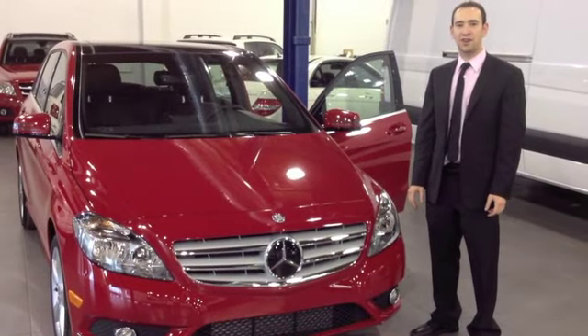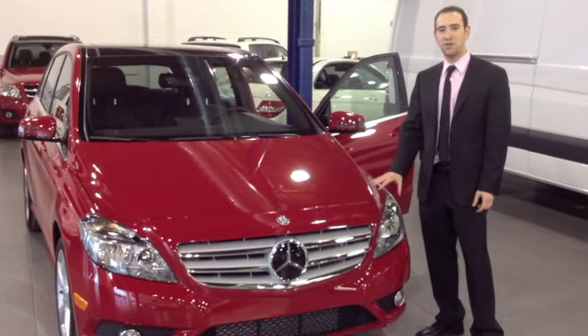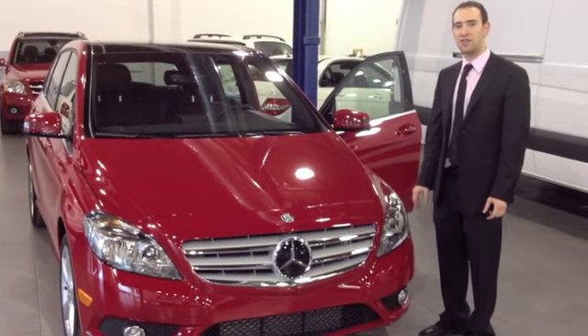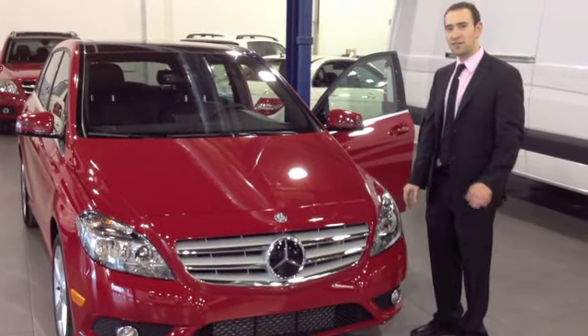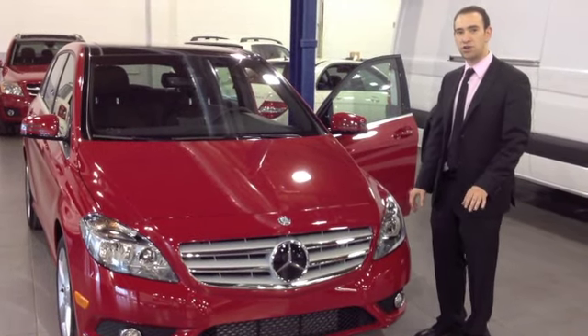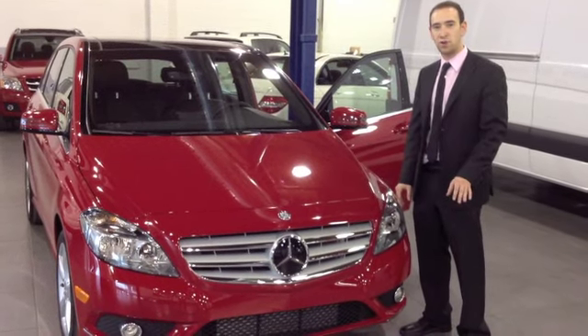Welcome to Silverstar, Canada's largest Mercedes-Benz dealership. I have the brand new Mercedes-Benz B250 to show you guys today. This is the first B-Class in the whole country. This car comes standard now with a 2.0-liter turbocharged engine with 208 horsepower and 258 pounds-feet of torque.